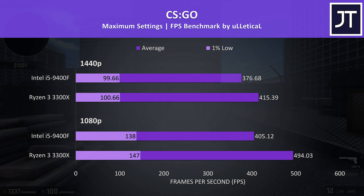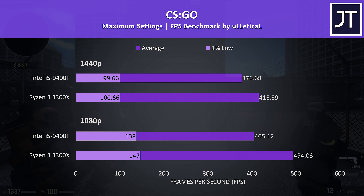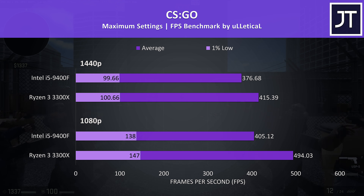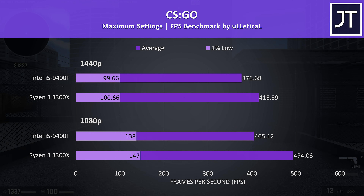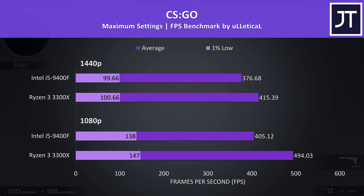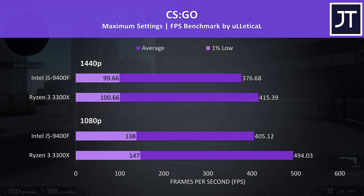CS:GO was tested using the Ulletical FPS benchmark, and interestingly there was a nice win for the 3300X. This game generally performs better on Intel processors, but that tends to be due to superior single core performance — and as we saw, the 3300X does have an edge in single core tests, which appears to translate well here.